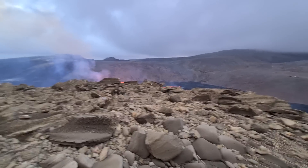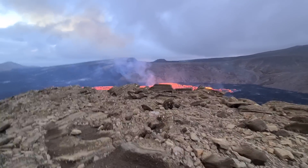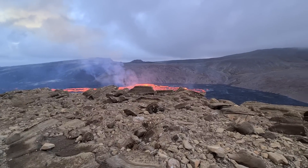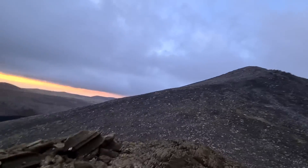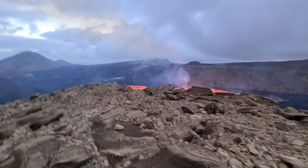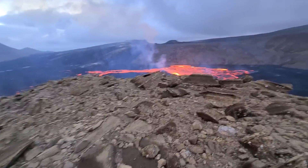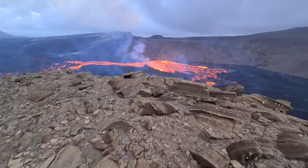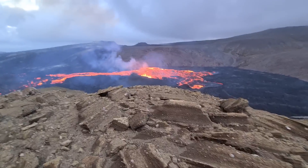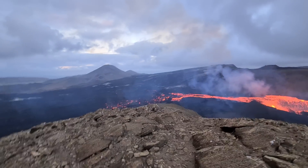So we got to the top of the mountain here. It's called Meradalarnukur. Quite windy here. Actually the peak is higher — this is the minor peak of the volcano. But still very windy here. And from here you can see the crater, the ongoing eruption. Pretty nice view.